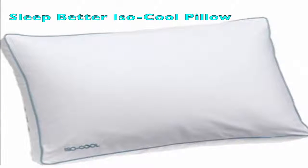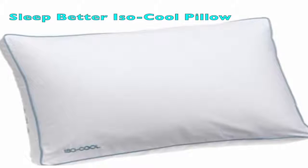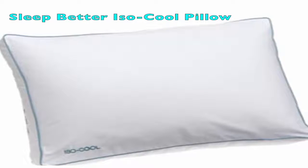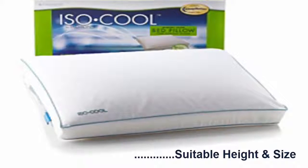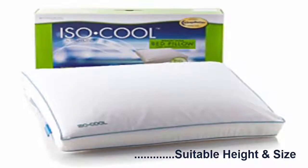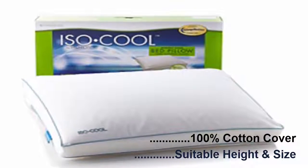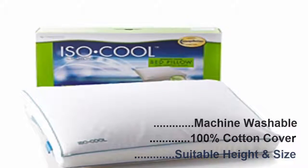Sleep Better Isocool Memory Foam Pillow. The Sleep Better Isocool Memory Foam Pillow has a suitable height and size for you. As it can compress itself and bounce back to its original size while releasing weight, it suits to the contour of your body and neck. The pillow contains a 100% cotton pillow cover which is easily removable and machine washable.